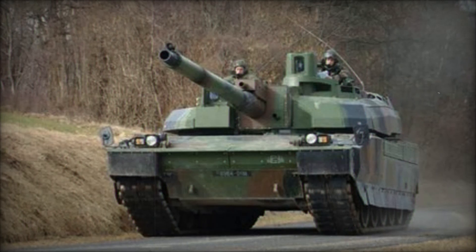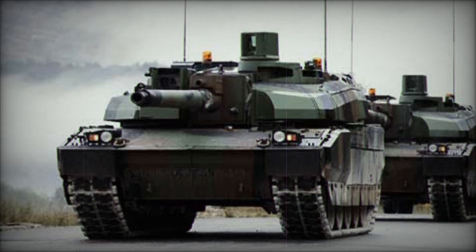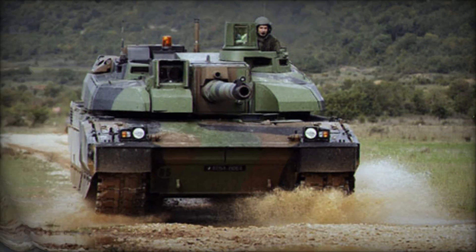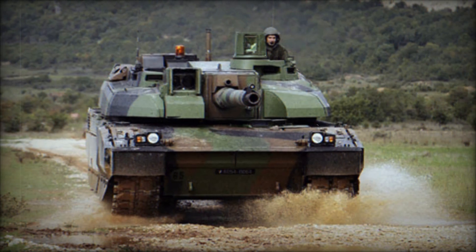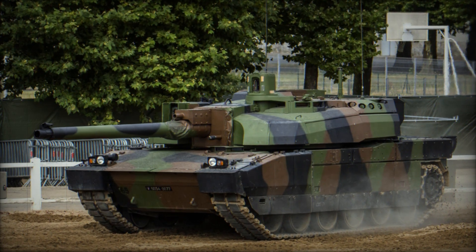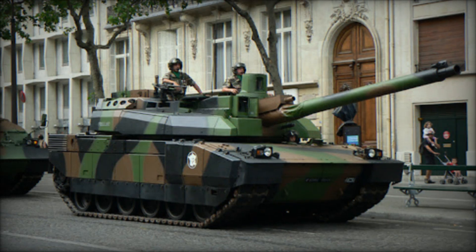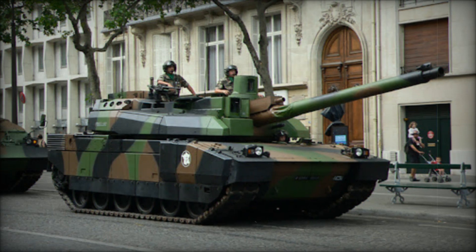To date, approximately 862 Leclerc tanks have been produced, with France operating 426 units and the UAE fielding 436. The Leclerc now falls under the Nexter brand, which also produces various other French military equipment. While there have been discussions of selling Leclerc tanks to Qatar and Colombia, no additional export deals have been finalized. In conclusion, the AMX-56 Leclerc represents a modern and capable MBT that reflects the best of French engineering. Although it has yet to prove itself in full-scale warfare, it remains a formidable component of both the French and UAE armored forces.